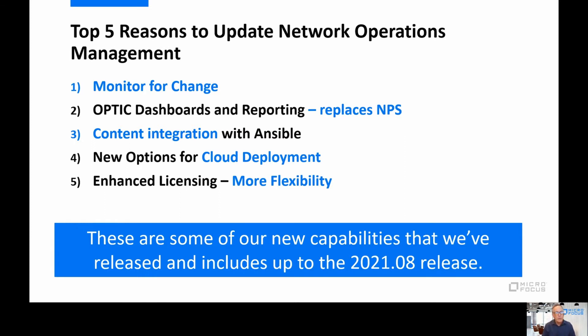It's also about ongoing bug fixes. We have highly complex software and we fix a lot of bugs throughout the years, making the product that much better to use. And then also security enhancements — that's another layer of why we should be planning to update our software. So as we say here at Micro Focus: get current, stay current. Let's talk about the top five capabilities you'll want to consider when updating to network operations management.